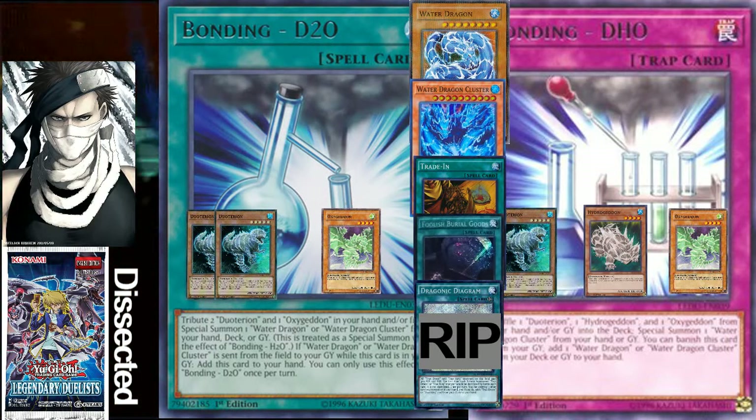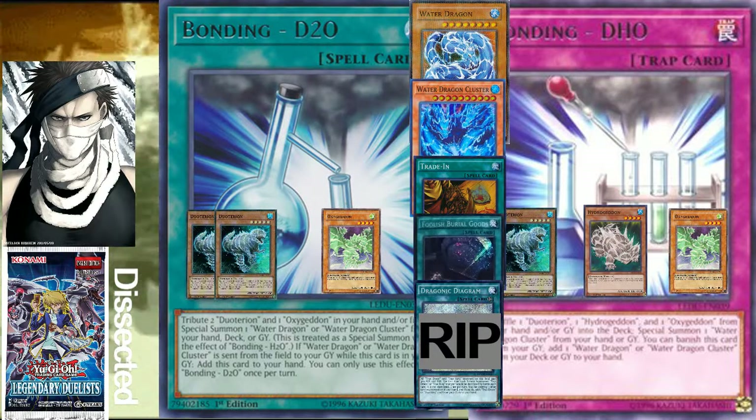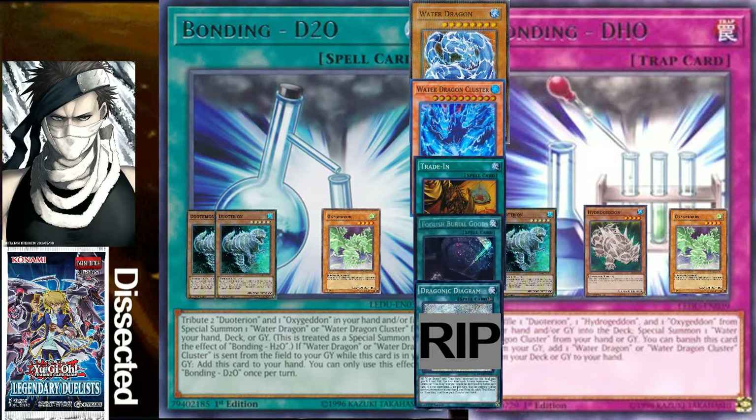Yang Jing Dino and True King Dino already brick enough, so having the whole water dragon theme added in — I don't think it'll be a bad deck to play if you're looking for something casual and fun. As long as you don't invest in Diagrams, you should be fine.